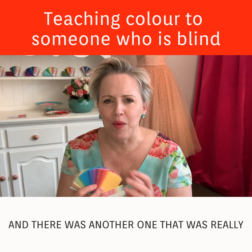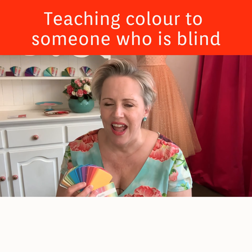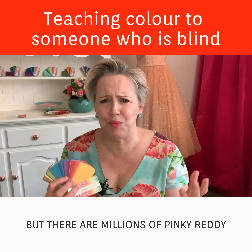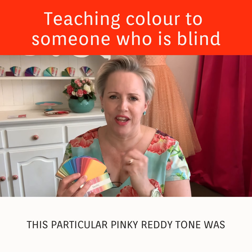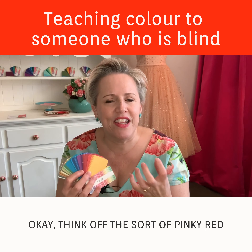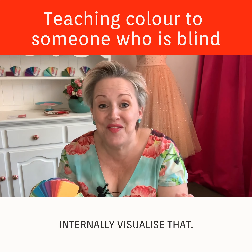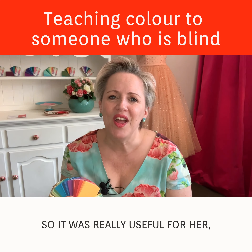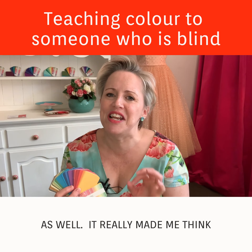We were going through all these colors and I was forced to think of other ways to describe them. There was another one that was really lovely on her — a sort of pinky-red tone. But there are millions of pinky-red tones, so how could I let her know what this particular one was like? I said, 'Think of the sort of pinky-red that you would see in a Tuscan sunset.' And she went, 'Oh okay,' and she could internally visualize that.